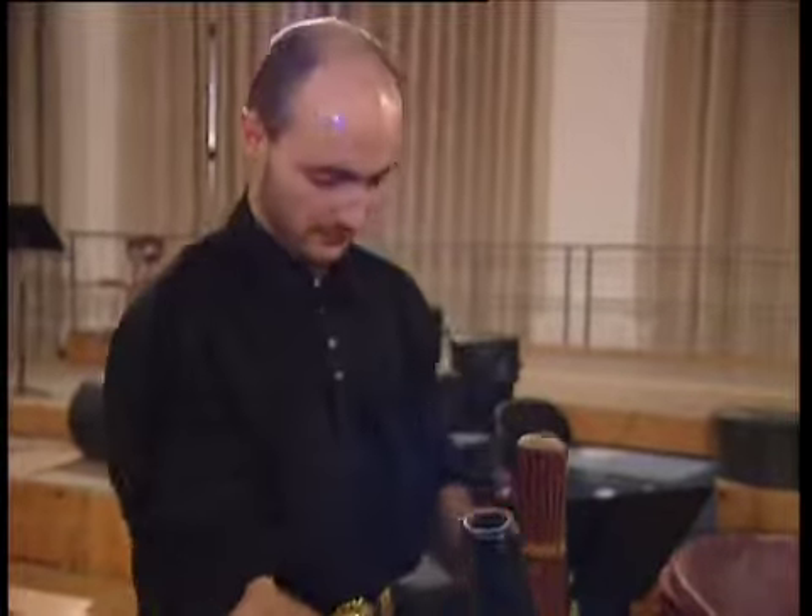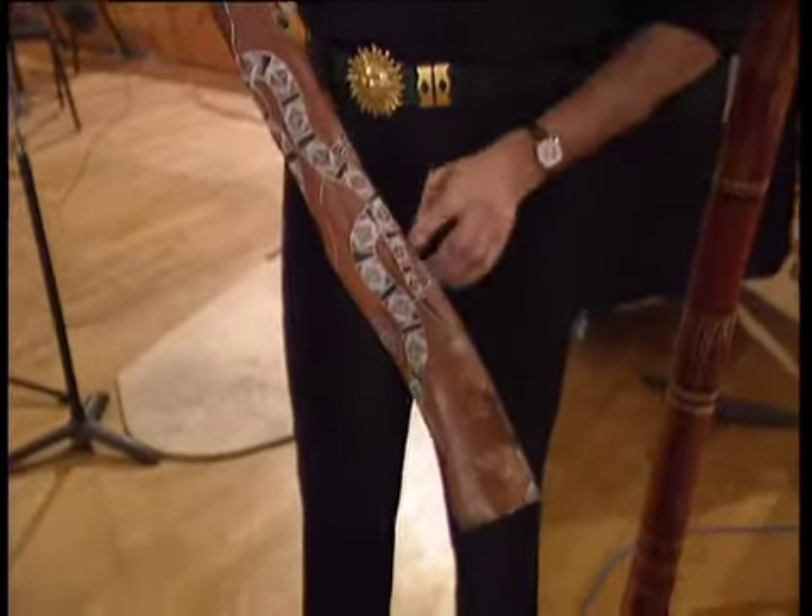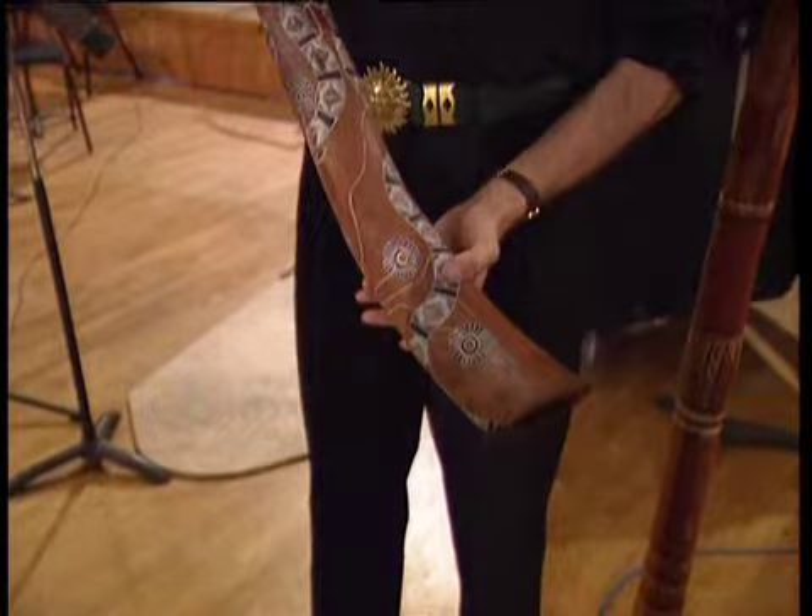This one is painted by a very famous artist in Australia. His name is Duk Duk, and his work goes all around the world. So that's a very rare didgeridoo indeed.